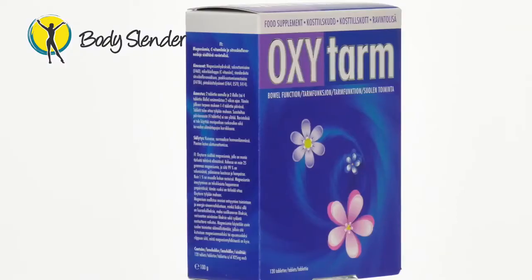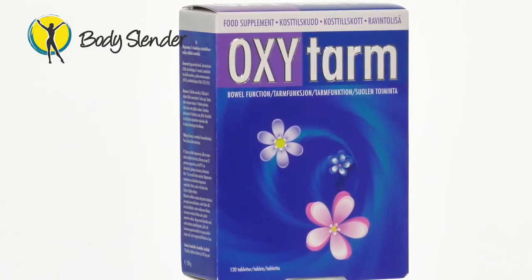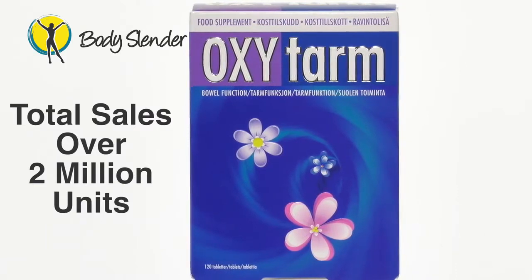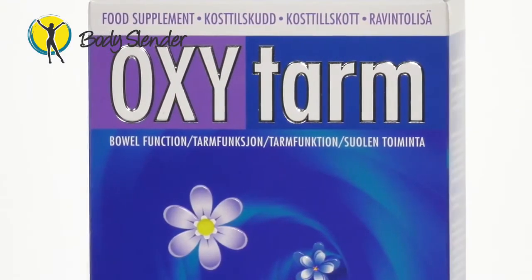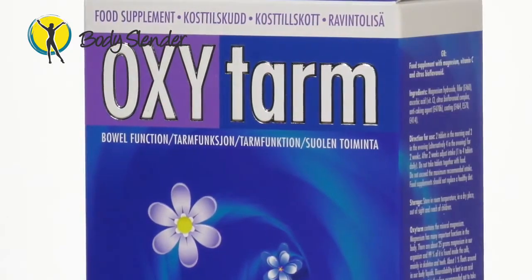Tool number three in the programme is a one-month supply of Oxytam, which is a highly effective colon cleanser and one of our most successful products with global sales in excess of 2 million units. Most weight loss plans only have a focus on cutting back calories and never address the extreme importance of doing a healthy colon cleanse.